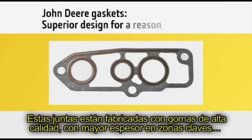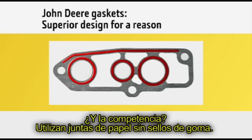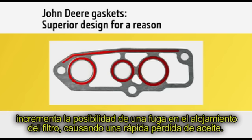Our oil pressure regulator gaskets are also designed to perform better. These gaskets are constructed of high-quality rubber with added thickness in key areas for increased density and a stronger, leak-proof barrier when compressed. The competition uses paper gaskets with no rubber seal, which reduces surface sealing and increases the opportunity for a leak at the oil filter housing, causing rapid loss of oil.